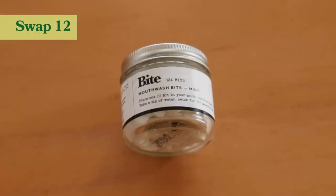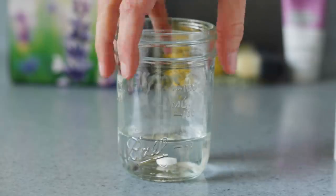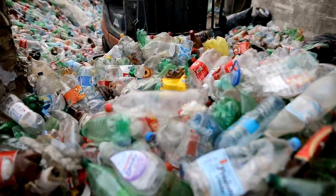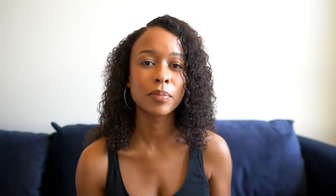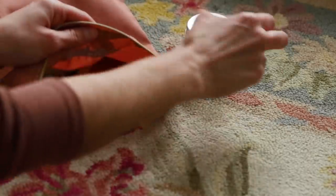My next tip is to ditch mouthwash that comes in plastic and opt for mouthwash tablets that you can dissolve. Mouthwash tablets are a relatively new thing — all you do is drop one tablet in water, mix it around, it dissolves, and you use it like normal mouthwash. There's no plastic involved and you're cutting down on water waste and plastic waste. Even when we dispose of plastic properly, the chances of it actually getting recycled are very low — only about nine percent. A lot of these zero-waste options are minimal, easy to use, great for traveling, and are just all around better for you and the planet.